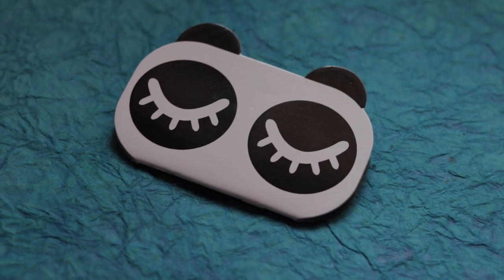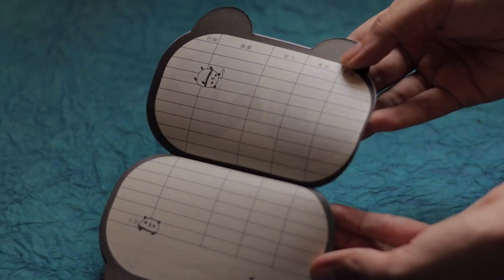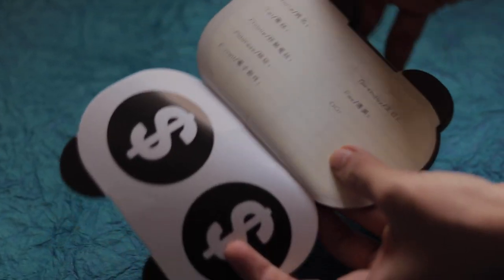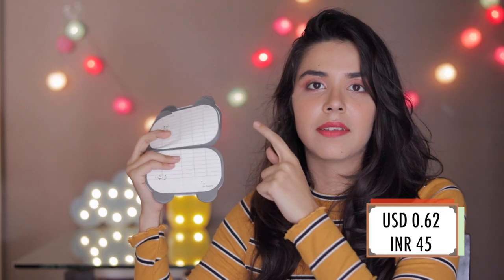The next one we have is this Panda Money Logger. It has little columns but I cannot really read what they stand for because they're in a different language. But you can either Google Translate or just scratch it out and write it yourself. I am a shopaholic and that is why my parents were like, you better write down how much money you spend.